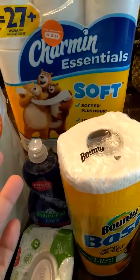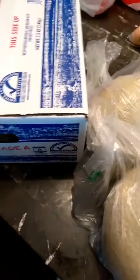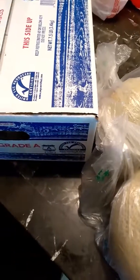We also got some melons — these were 88 cents right now at HCB. And then we got eggs — those were $5.